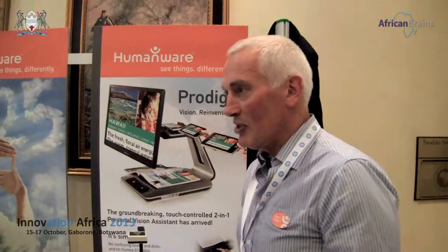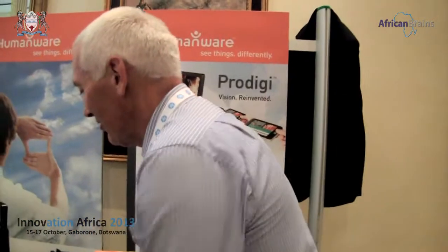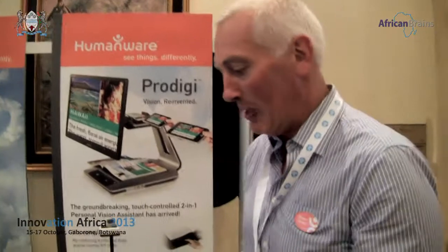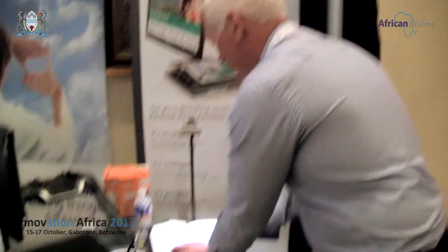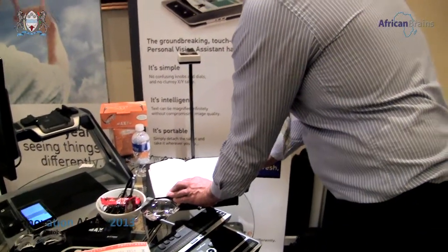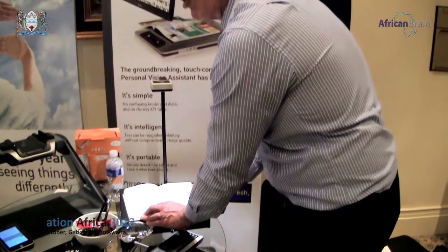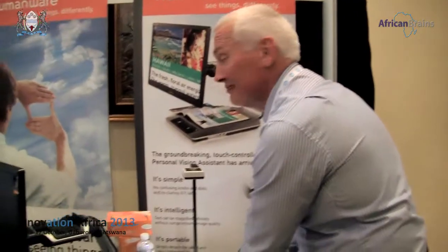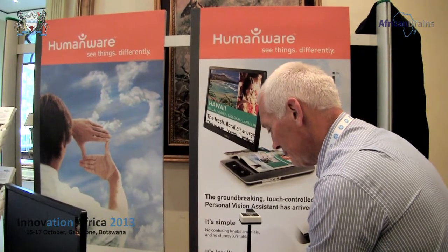Someone said to me this morning that I've already had it stored in there. So just to prove that I haven't, I'll randomly choose any page. This will just take a little bit longer because it's a more complicated document.